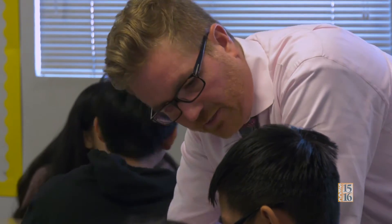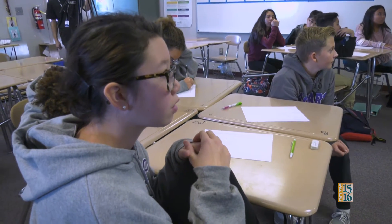I think productive struggle is key for students to learn, so giving them problems that challenge them — that they really have to think about: how should I go about tackling this? What are some different strategies that I could use?